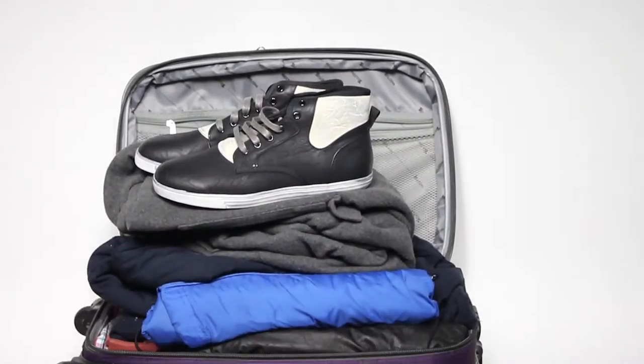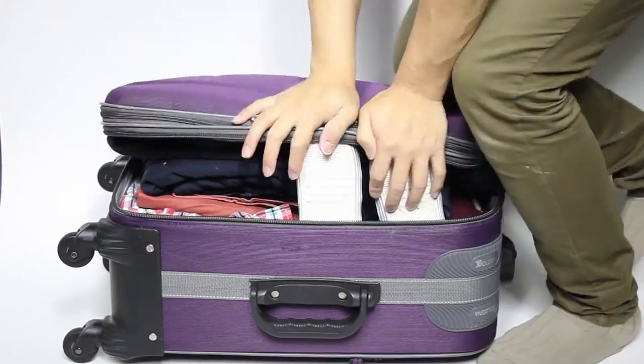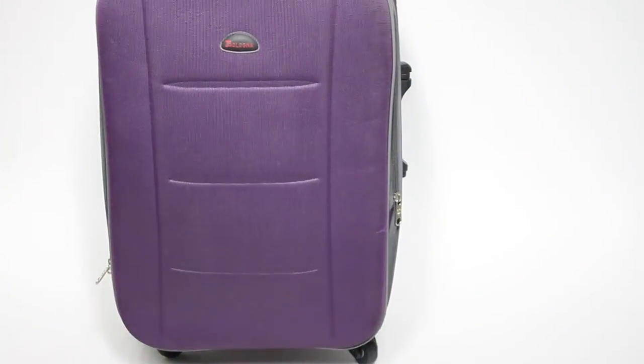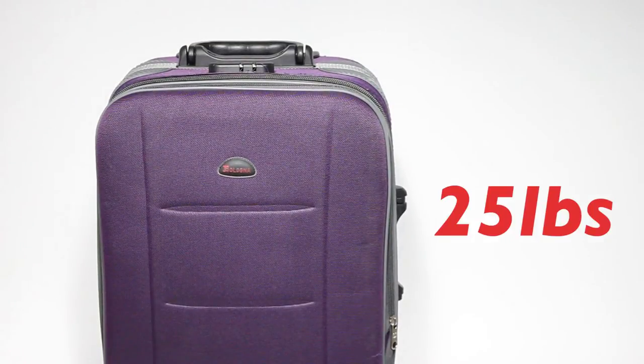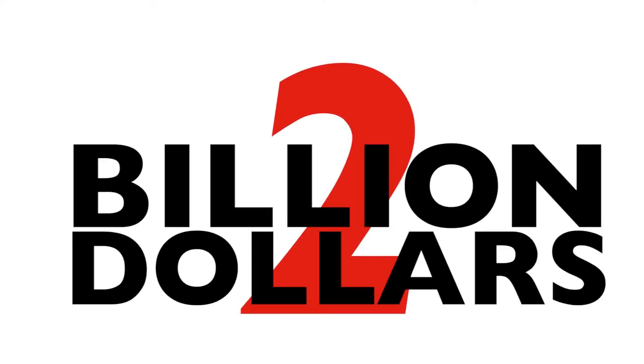Are you a shopaholic when you travel? The kind that buys so much you need to spend hours strategically cramming everything inside your luggage — and just when you thought you did it, you find out about surcharges for overweight luggage at check-in. Thanks to travelers like you, US airlines rack up well over 2 billion in revenue yearly from baggage fees alone.